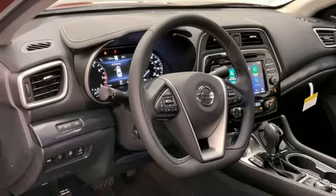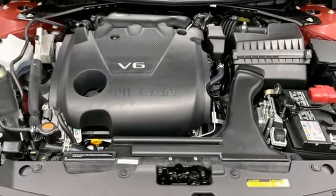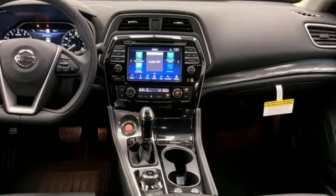V6 engine, express open and close sliding and tilting sunroof, gas pressurized shocks, and continuously variable automatic transmission.